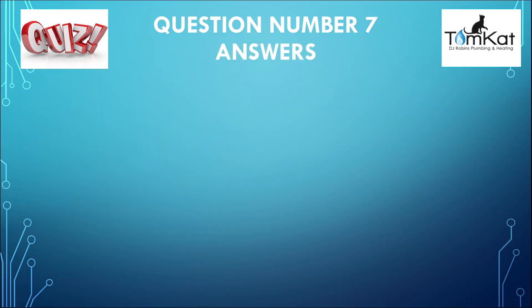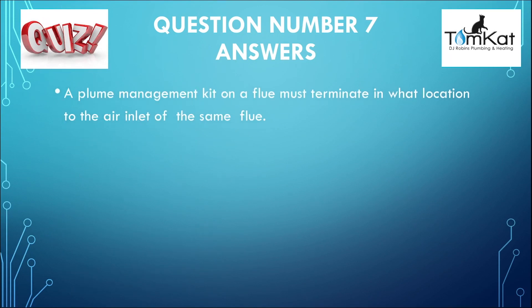Here's the answer for question number seven: a flue management kit on a flue must terminate in what location relative to the air inlet of the same flue? The answer was C — it must terminate in the same pressure zone. That's the answer for question number seven.